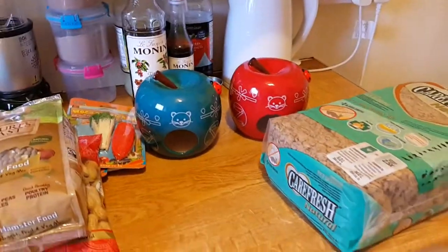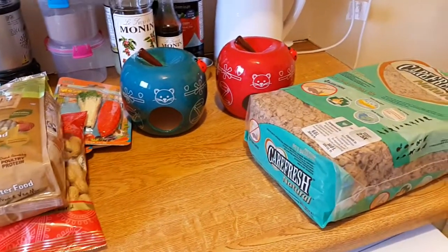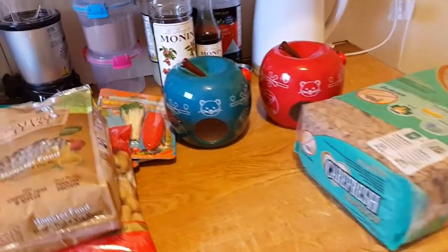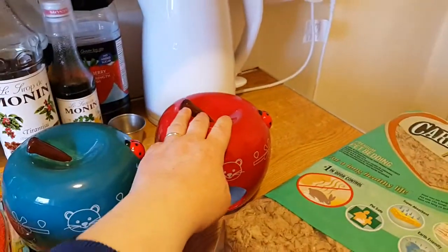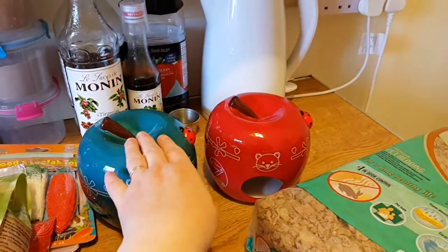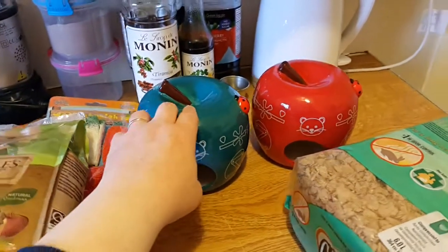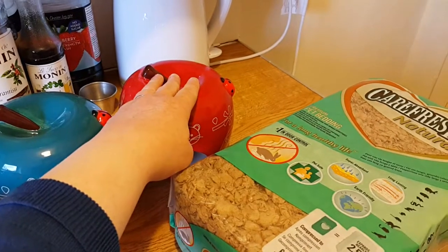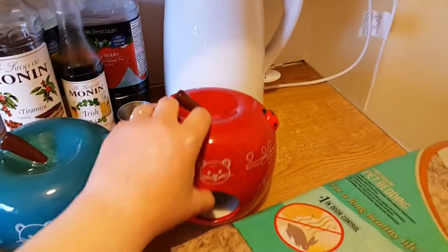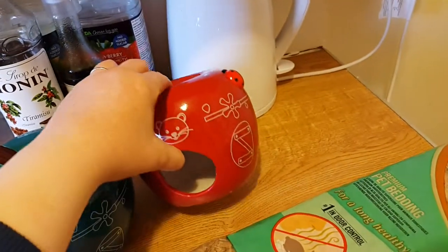I wasn't expecting the houses today — one of the neighbours knocked on the door and said 'got a package for you' and I knew what it was. By the way, there are three different colours: green apple, blue apple, and red apple. I opened the blue one first — I wanted that for Rosabi. Then when I got to the second box I thought it was going to be green, but I opened it and it was a ruby red — I couldn't believe it!